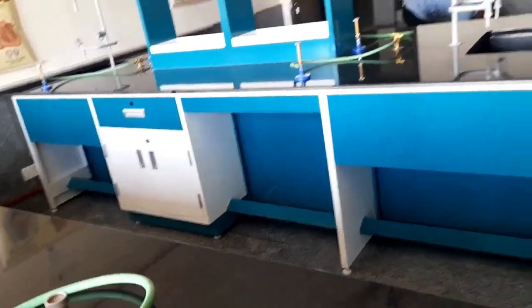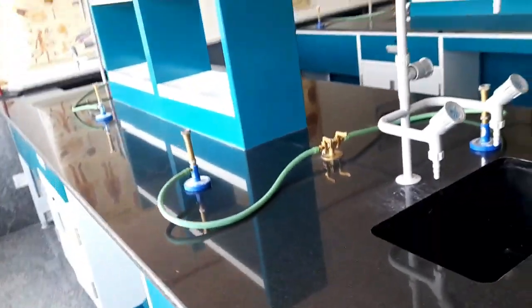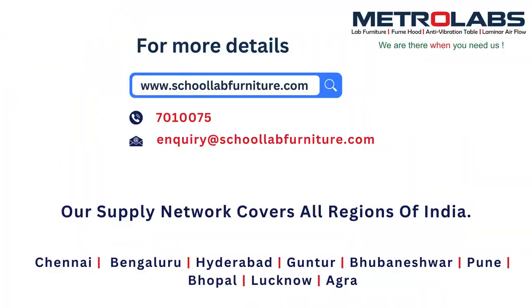Gas connections can be done properly and a Bunsen burner can be placed safely on the granite worktop.